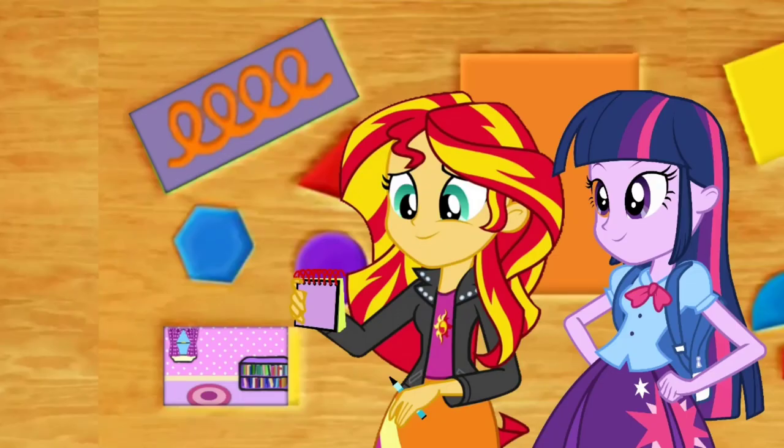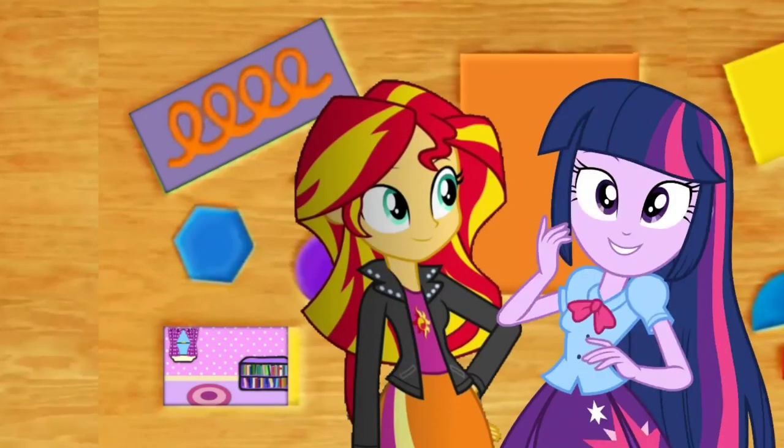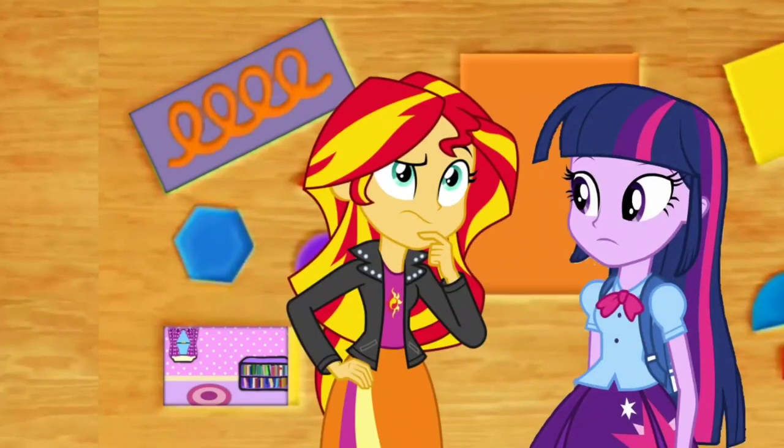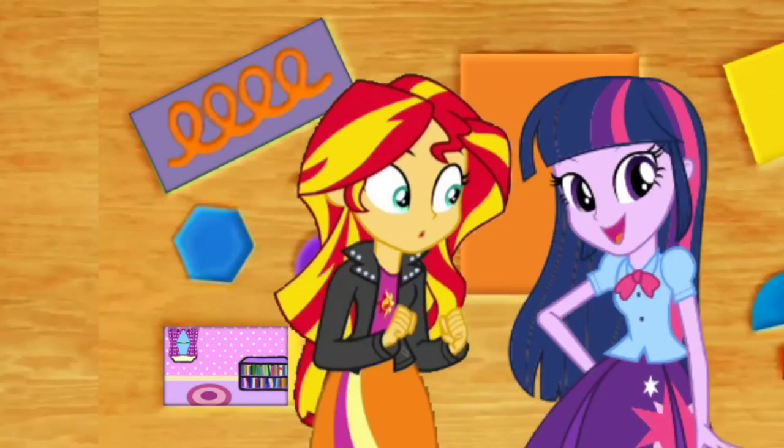Good drawing, Sunset! Twilight, I think we have all three clues! All three clues? You know what that means? I don't! It means we're ready to sit in our... thinking chair! Right! Our thinking chair! Come on!